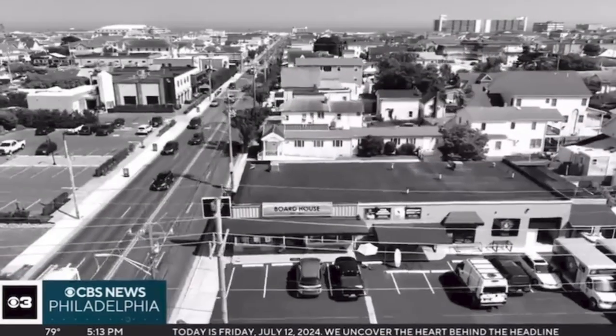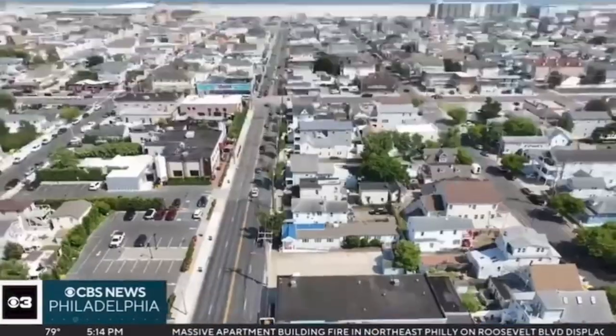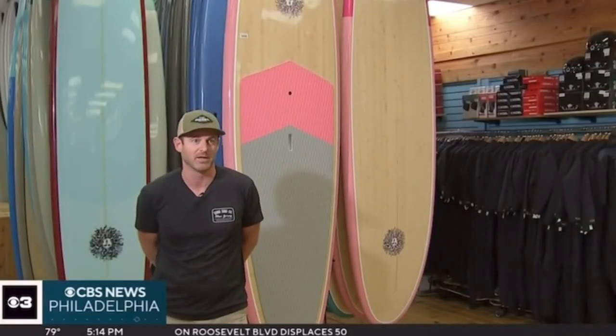For more than 50 years, Kona has called Wildwood home. The family-owned business has both retail and board shops about a block apart. It's a family thing. There's a lot of joy that comes through this building. I get to work with my dad every day, which is the best part of it.